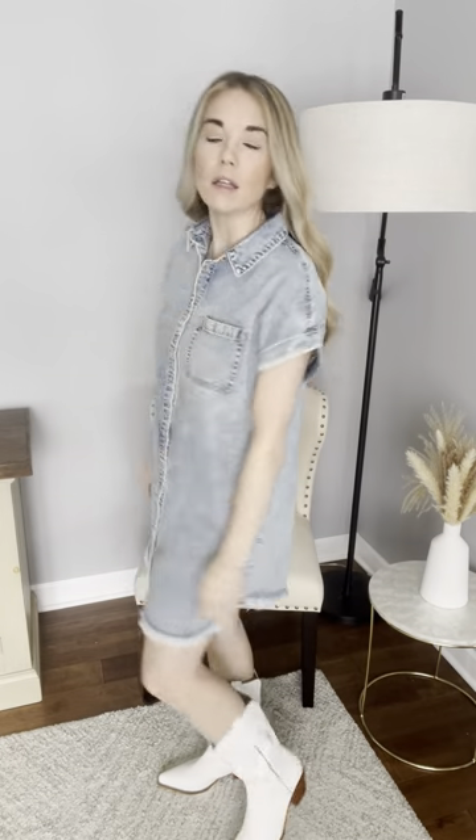Such a cute fit, true to size. We have small, medium, and large. Add our little white boots — this is the cutest outfit, so cute for summer. It'd be cute just with sandals as well, so you can definitely dress it up or dress it down, different things like that.